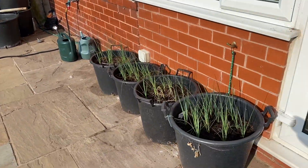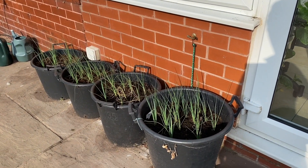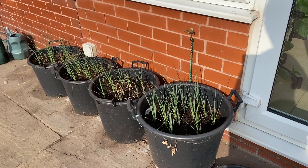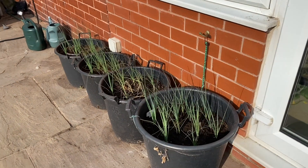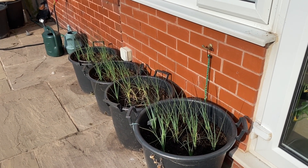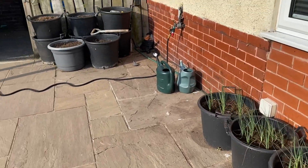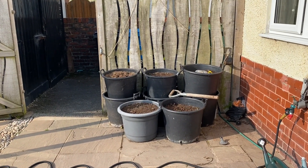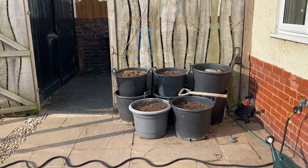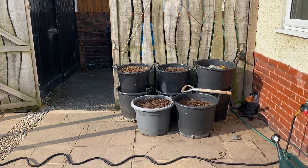We've got baby leeks here which will be harvested at kind of spring onion size — we're really looking forward to those, they're growing nicely. They're bigger than any of my spring onions are at this point, so hopefully they'll be ready before the spring onions. All these piles of containers are full of potatoes — I think I've got 38 tubs of potatoes and that lasts us until May.